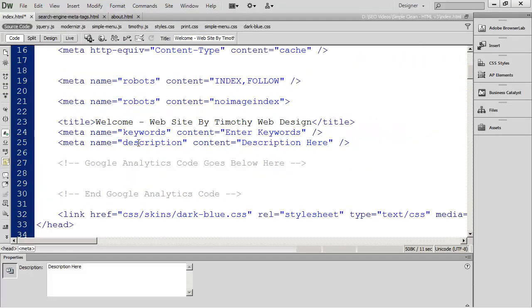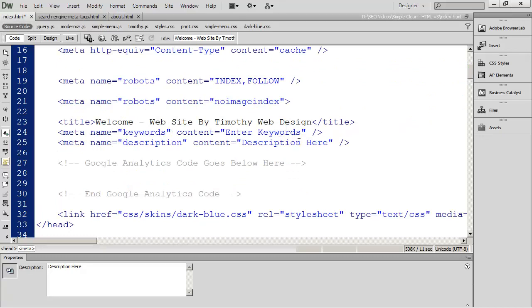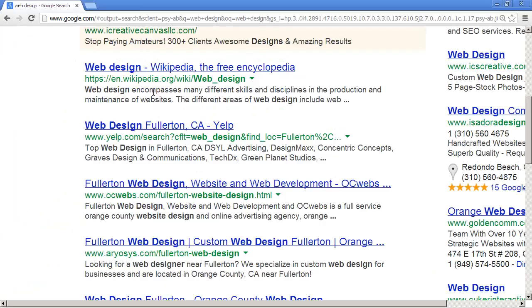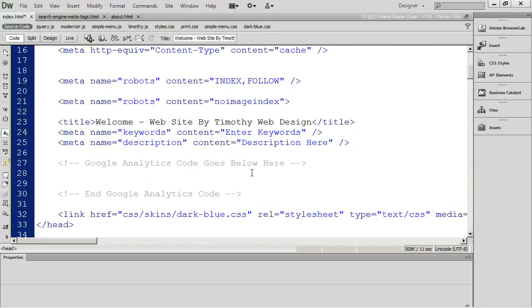You'll also see there's a short two-line description in the search results. Whatever you place in the description meta tag is going to be the description that appears when this page shows up in search engine results. That description should describe the unique content on that page, and you shouldn't have any duplicate descriptions.